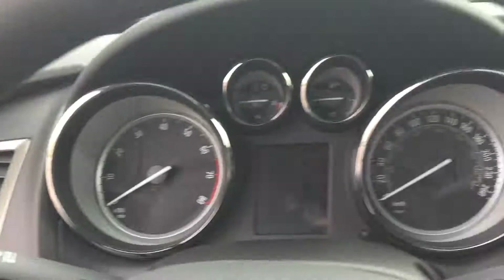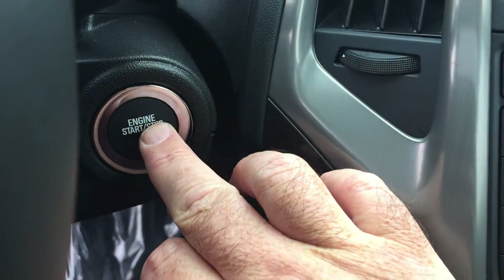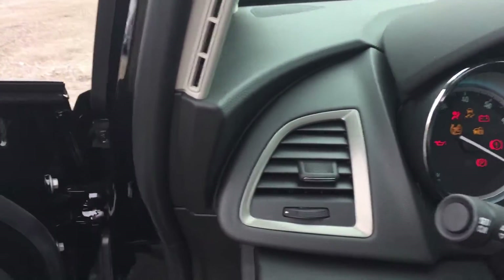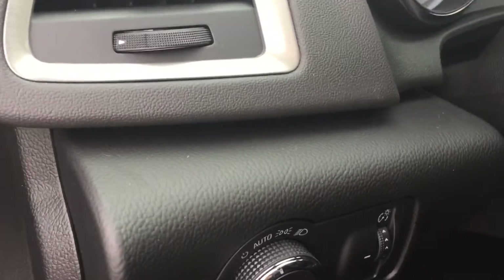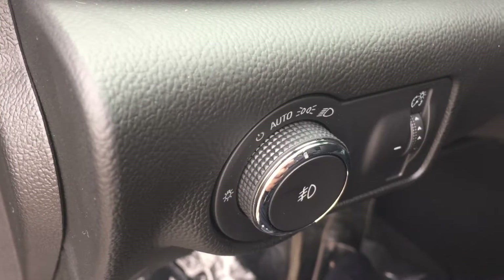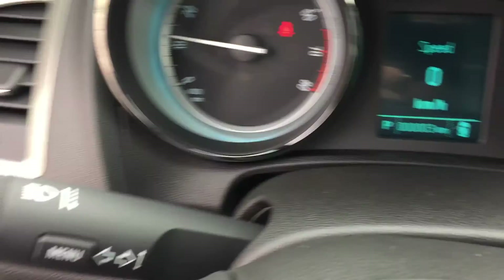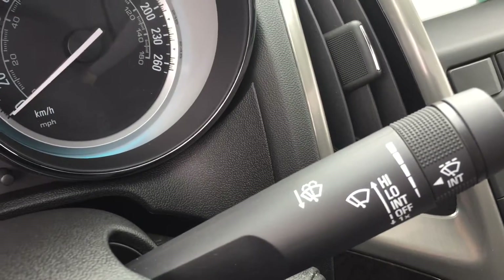Let's jump on in and take a look. It's a keyless ignition, so I'm just going to put my foot on the brake, give that a press, and the engine will come to life. Starting on the left-hand side, you've got interior and exterior lighting controls, your headlights, your turn signals, and on the other side, your intermittent wipers.